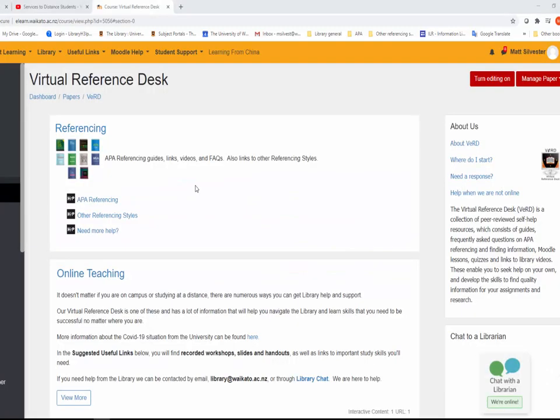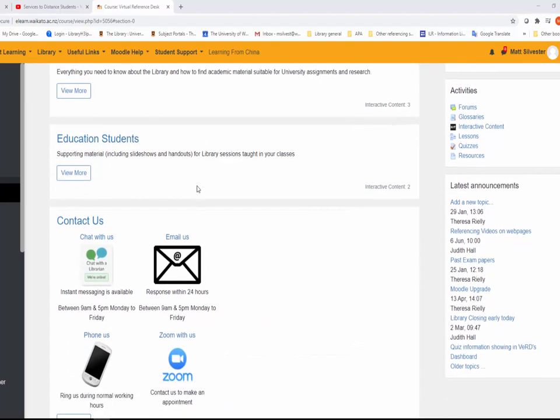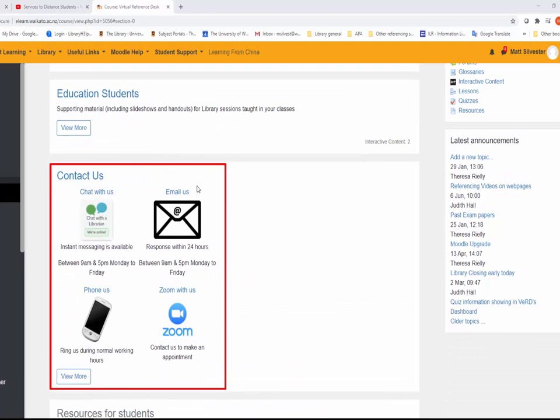In the virtual reference desk, we have referencing guides and resources, including APA referencing FAQs, links to recorded workshops, slides and handouts, information on finding suitable academic material, additional resources for education students, and information on how to contact us.